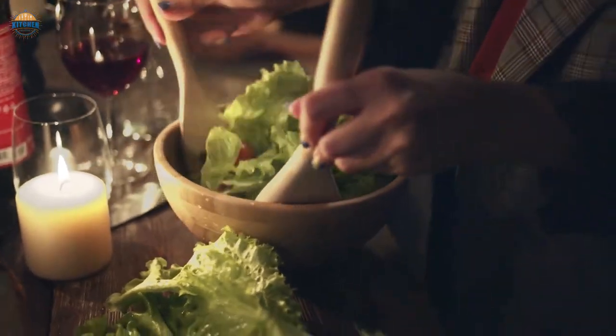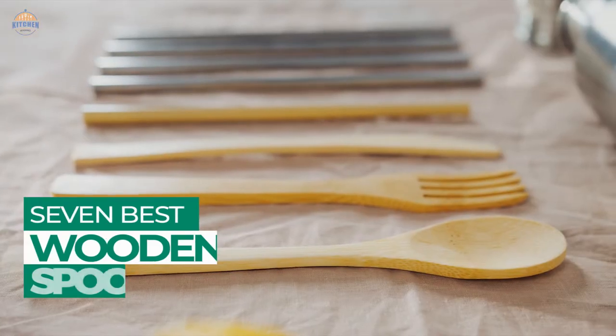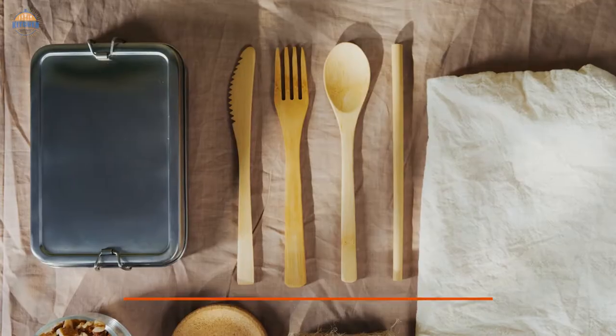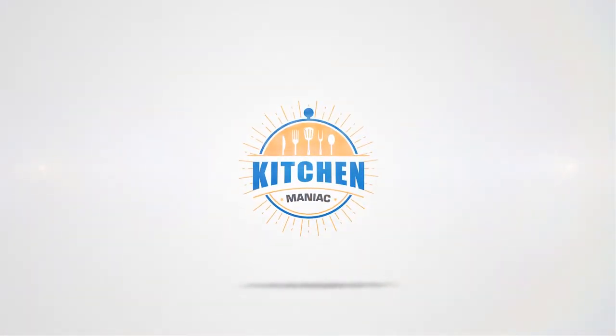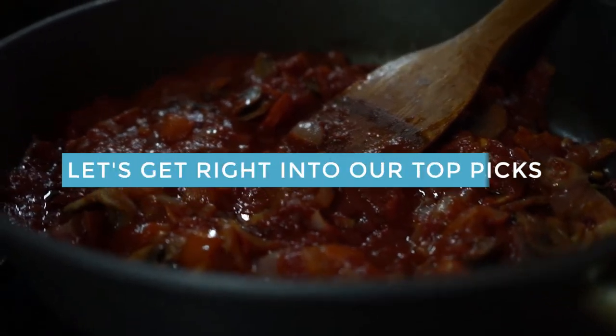In general, look for spoons made of dense hardwood, like beech, maple, olive, walnut, or cherry, and from a single solid piece that won't fall apart. After hours of research and taking expert advice, we have listed these top 7 best wooden spoons to help you choose the one that suits you perfectly. Links to the products mentioned in the video are in the description below. Let's get right into our top picks.